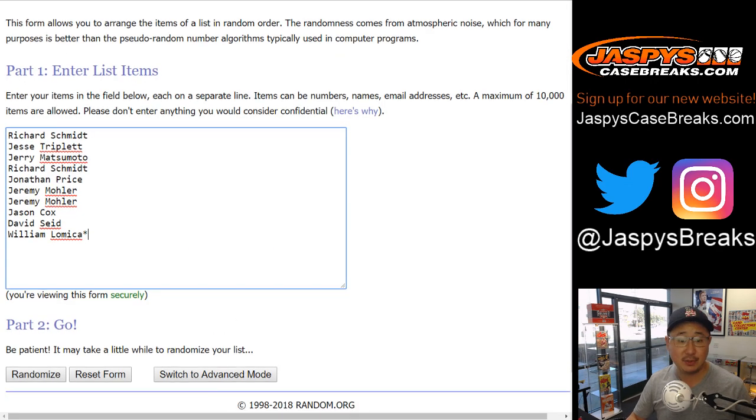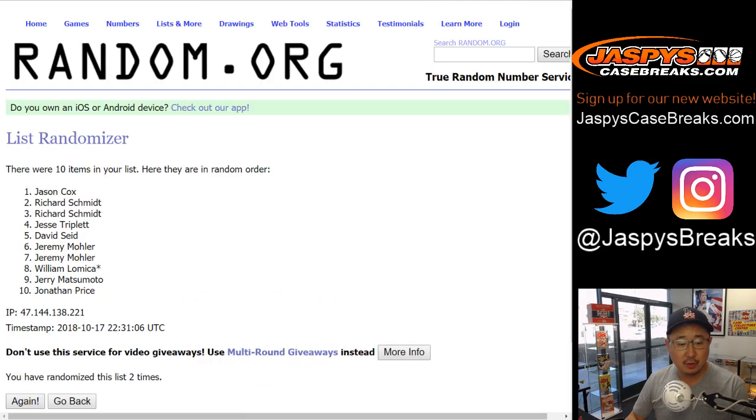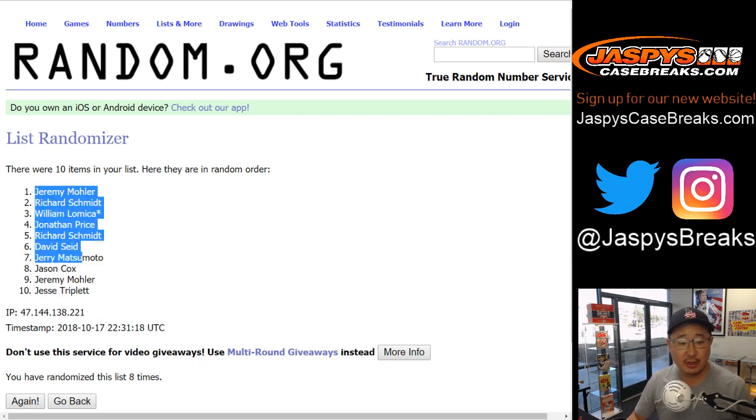Six and a two, eight times — randomizing the names list one through eight. After eight times, we've got Jeremy 33 down to Jesse.